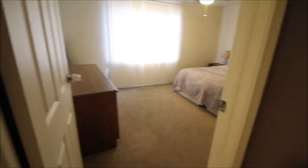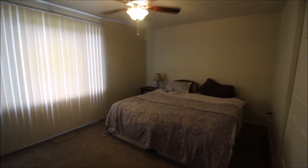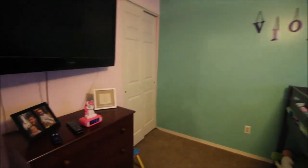Working our way back around, to the left here is the bedroom they're using as the master bedroom. Plenty of size, it does have a ceiling fan, and this one has the double closet. The second bedroom is here on our left as well, with a ceiling fan in here also.